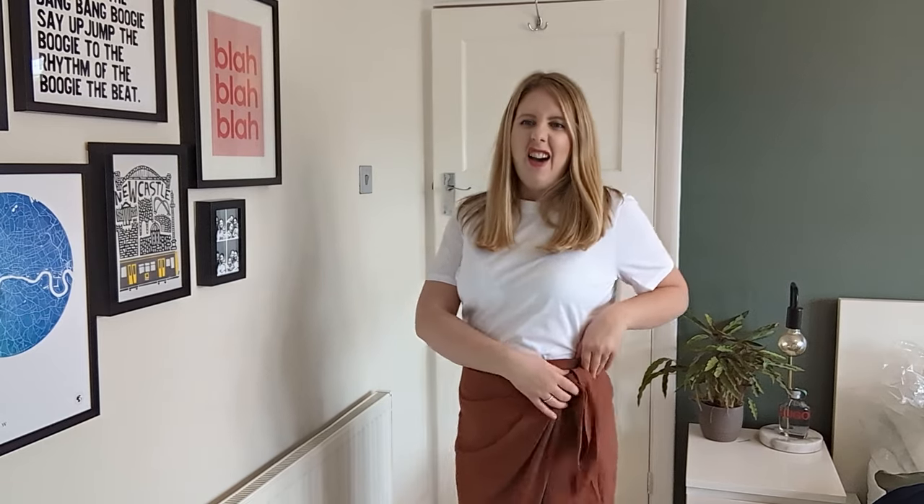Now I've got the outfit on — I've just paired the skirt with a plain white t-shirt — and I'm really not sure about it at all. I just don't think it fits and sits right on my body shape. I'm sure it would look lovely on some people, but I don't think this one is for me. Let me know what you think!